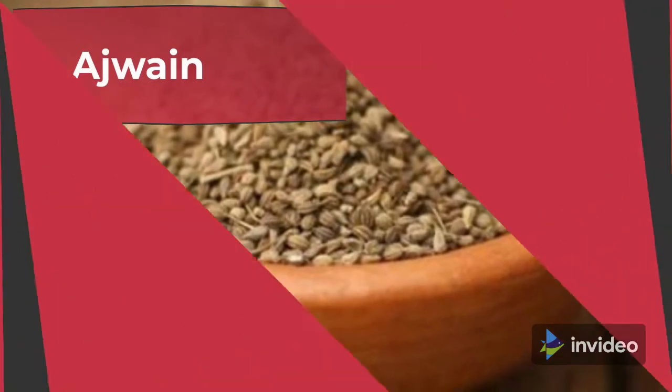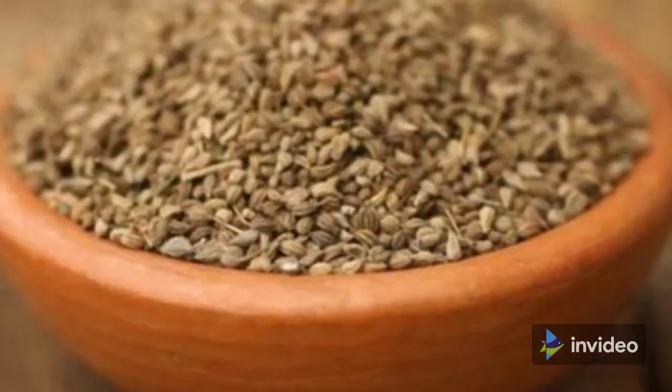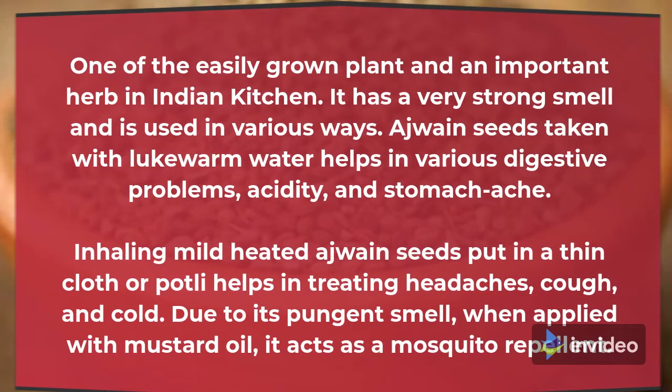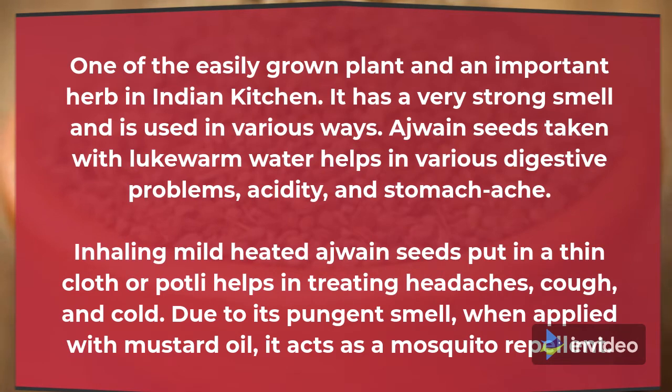9. Ajwain (Carom seeds). One of the easily grown plants and an important herb in the Indian kitchen, it has a very strong smell and is used in various ways. Ajwain seeds taken with lukewarm water help with various digestive problems, acidity and stomach ache. Inhaling mildly heated ajwain seeds placed in a thin cloth helps in treating headaches, cough and cold. Due to its pungent smell, when applied with mustard oil, it acts as a mosquito repellent.